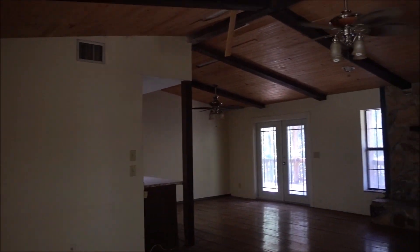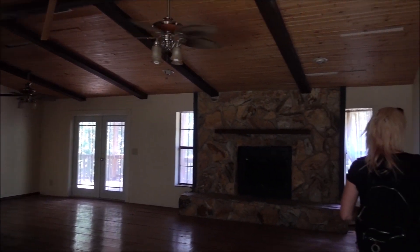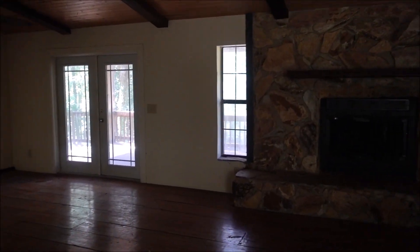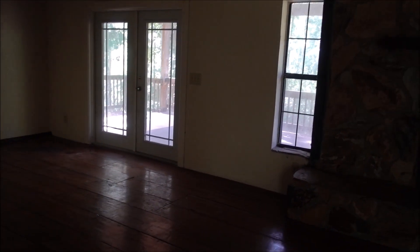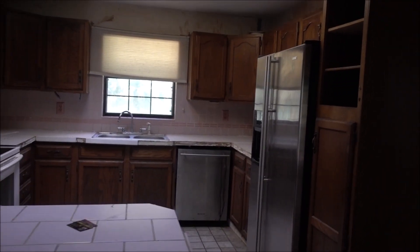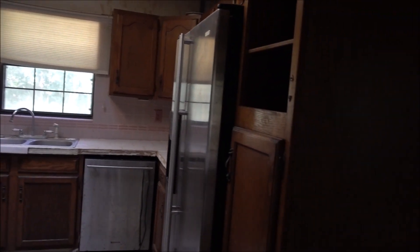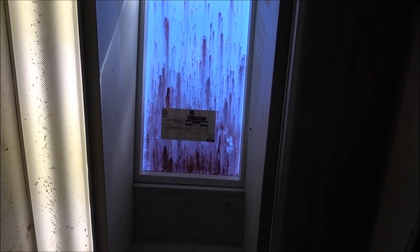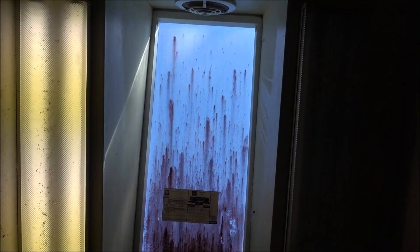It's a pretty house. Hello? Hello, is anyone here? Whoa, that's a skylight. It looks like blood. It looks like blood on that skylight on the outside.